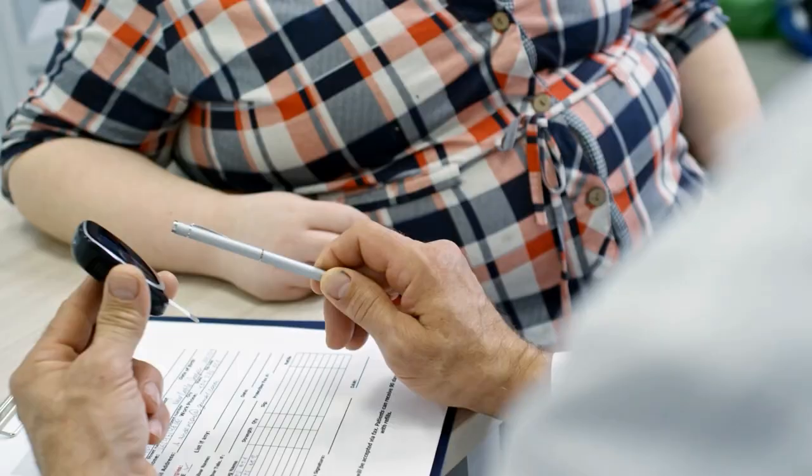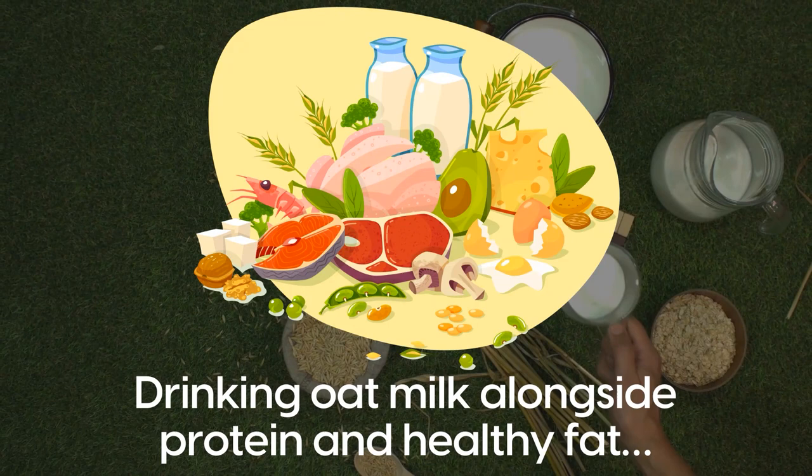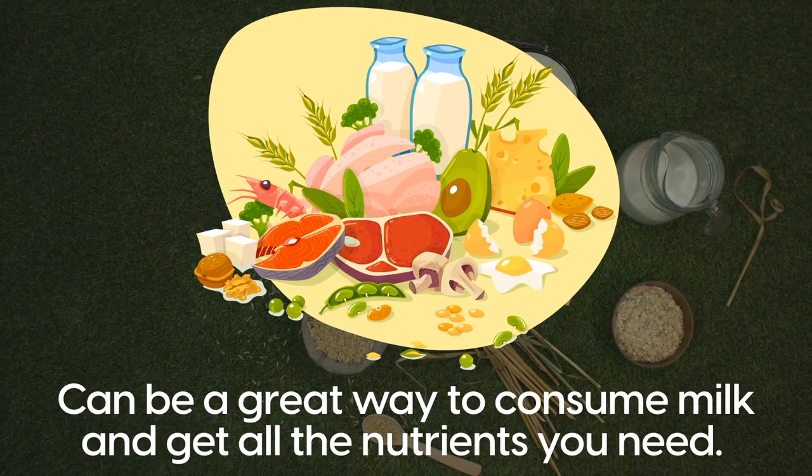As such, drinking oat milk alongside protein and healthy fat can be a great way to consume milk and get all the nutrients you need. And if the taste of oat milk isn't for you, there is one more dairy milk alternative you can try.